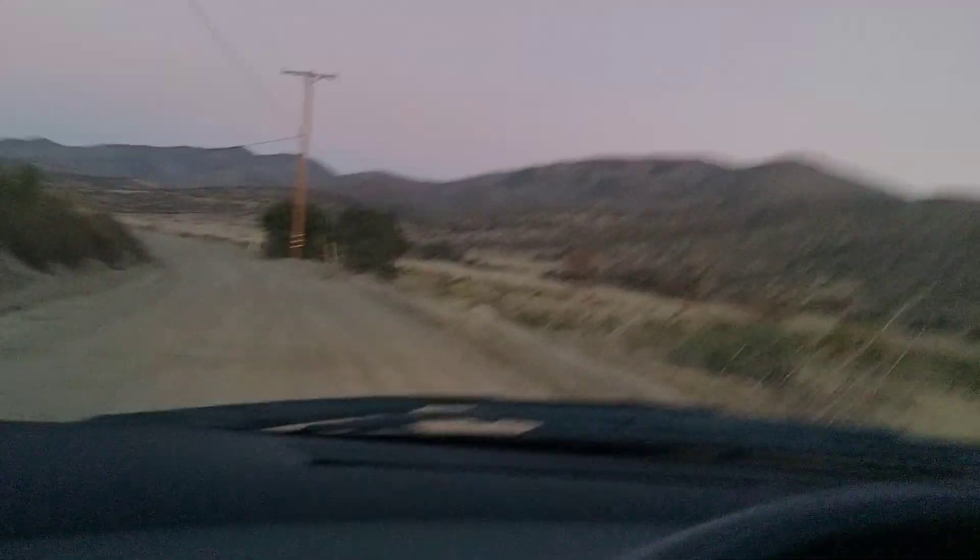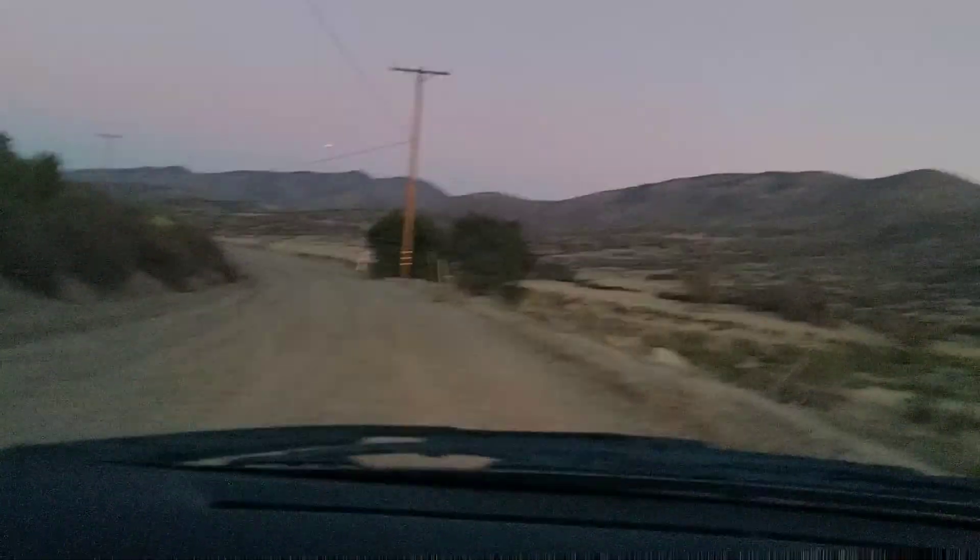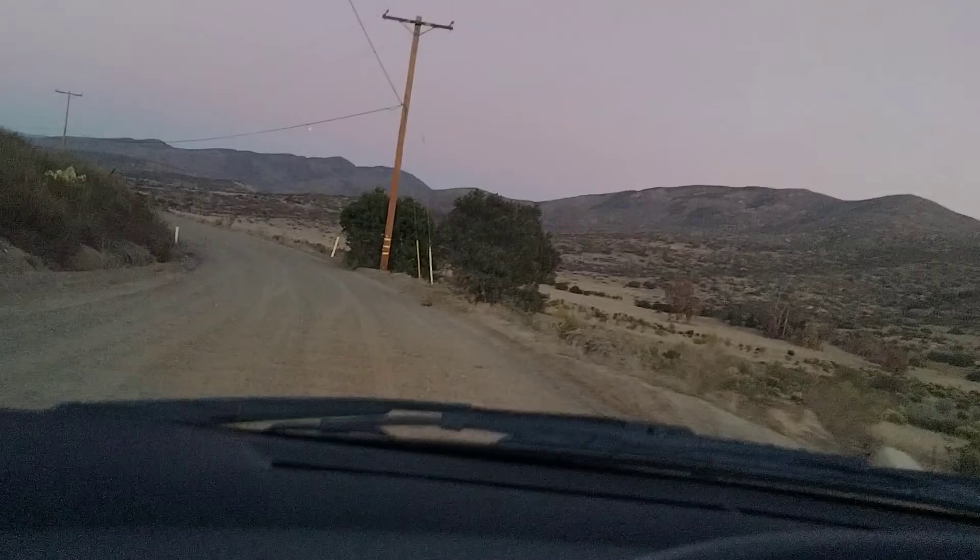This is not even paved. I do not have the vehicle for this. Screw it — let's keep going.